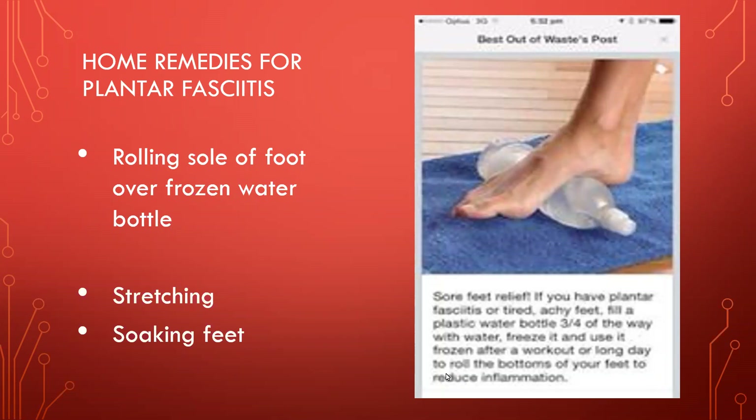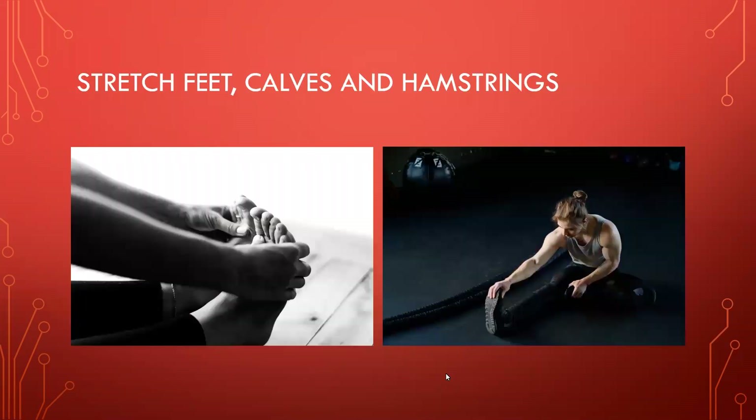Soaking your feet is also good, and I want to talk about stretching a little more. The first picture shows someone stretching her feet with toes curled upward — that stretches the plantar fascia because curling the toes upward elongates the structure along the bottom of the foot. The second picture shows a good stretch for the foot where you can see him stretching his foot, calf, and hamstring.